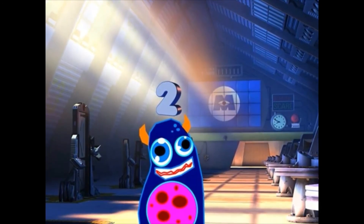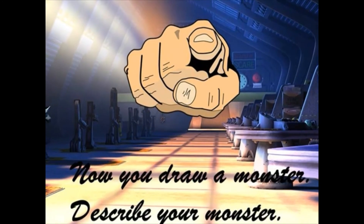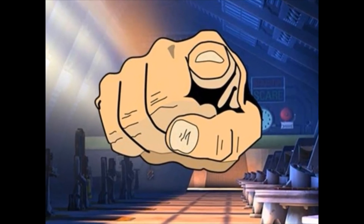Excellent. Now you draw a monster. Describe your monster, and you draw the monster.